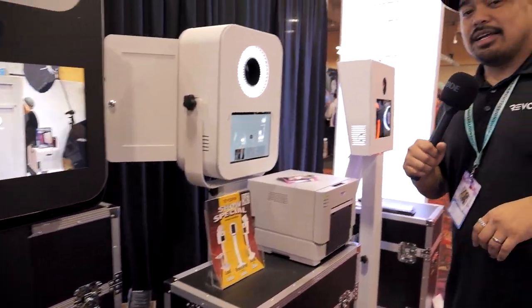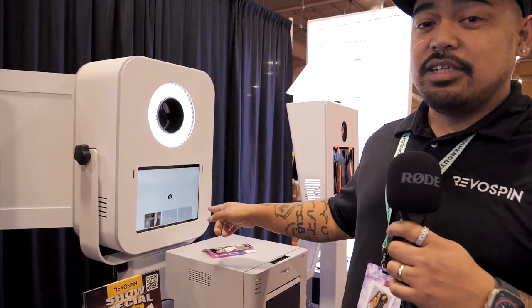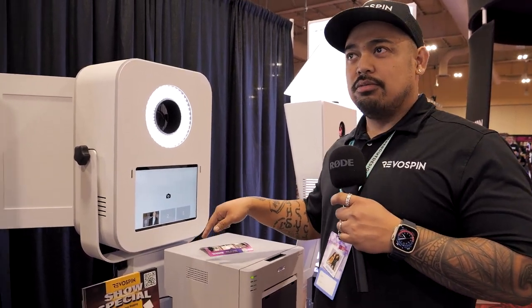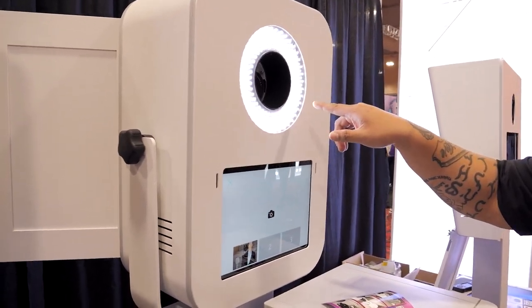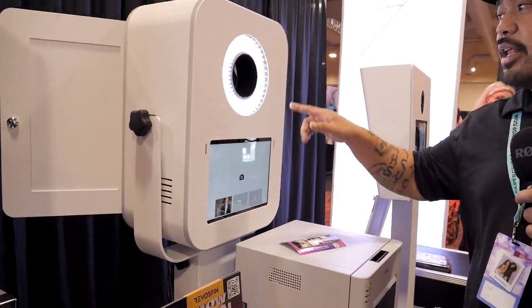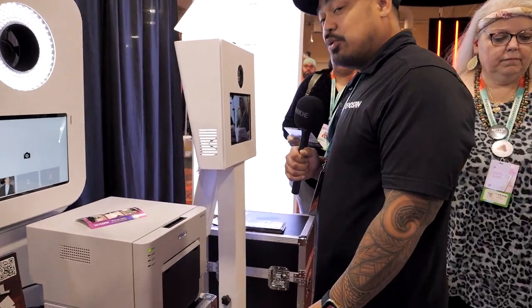My personal favorite is the T12 LED, offered here with a 12-inch Microsoft Surface Pro screen. It comes with an LED ring and your choice of DSLR. If you purchase a whole system from us, a T6 or T7 DSLR camera is included.